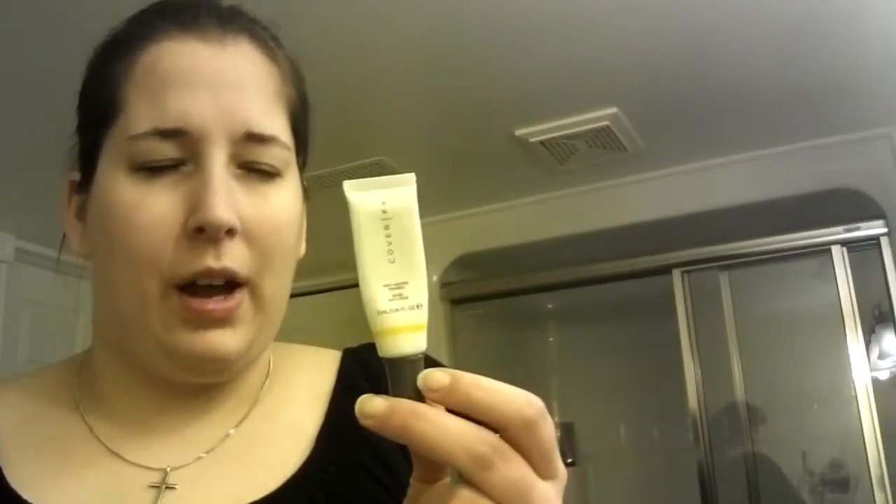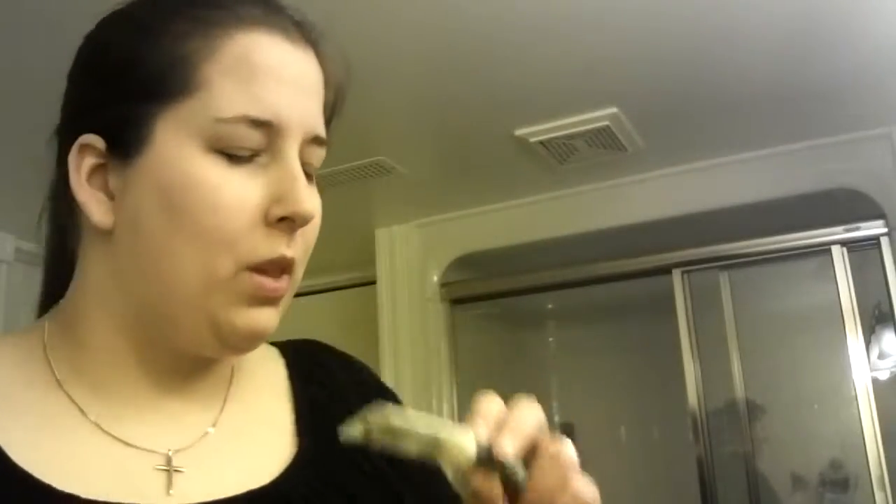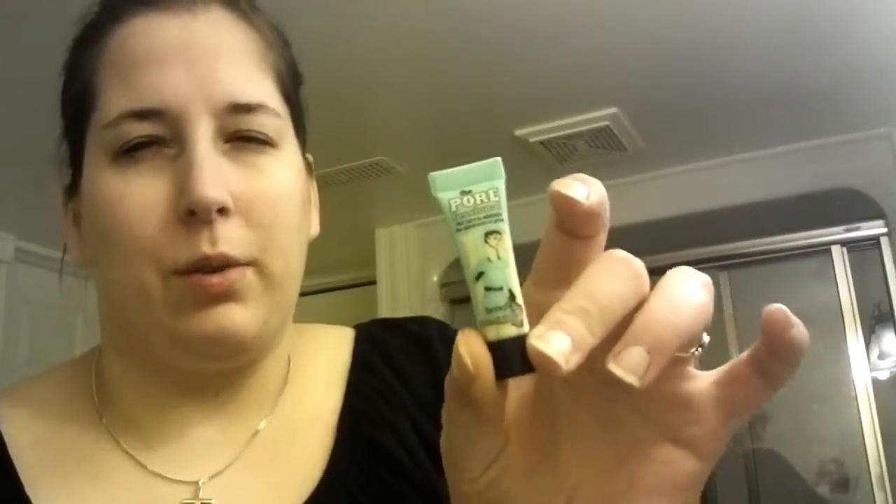I've also already primed. I used a small sample size of the Cover FX Anti-Aging Primer, and along my T-zone — especially my nose — I just got a sample of Professional recently, so I figured I might as well give that a try. I used it yesterday without makeup over it and it still looked really nice.